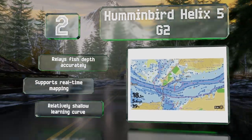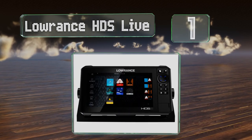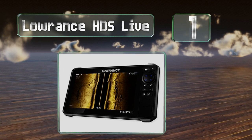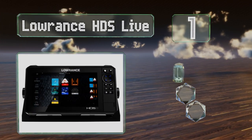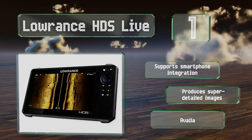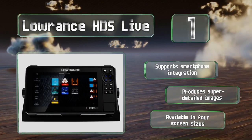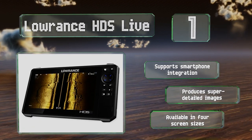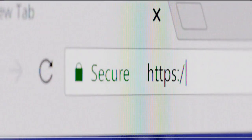Taking the top spot on our list, the Lowrance HDS Live automatically plots the shortest, safest route based on your boat's draft, beam, and height. This can help you save travel time and avoid potential hazards like a low bridge you might not fit under or shallow areas on which you could run aground. It supports smartphone integration, produces super-detailed images, and is available in four screen sizes.